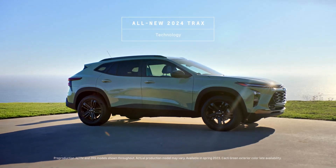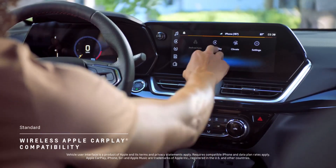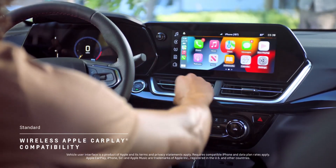The all-new 2024 Trax is designed to be tech-forward with wireless technologies that prove you can stay plugged in without having to plug in. Standard wireless Apple CarPlay allows you to enjoy music, podcasts, maps, and more, cord-free.